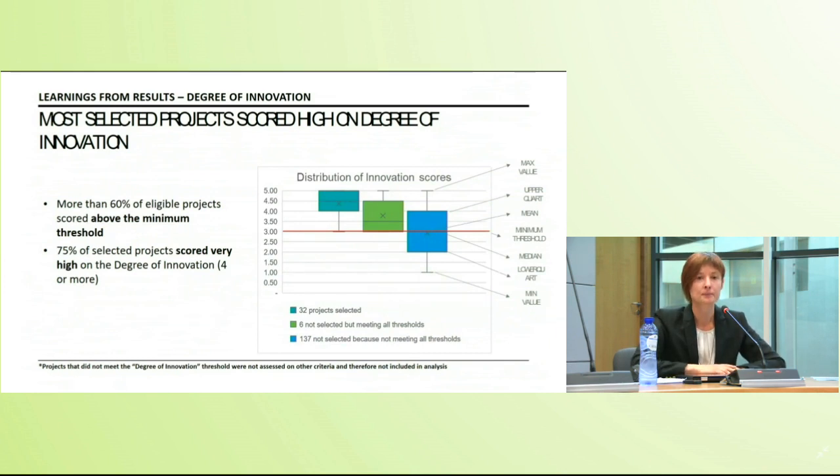Looking at scores on degree of innovation: 63 projects failed — meaning more than 60% of eligible projects scored above the minimum threshold. Crucially, 75% of selected projects scored very high on degree of innovation, receiving a score of four or more points. Only projects with top marks in degree of innovation made it to the list of projects selected for grant preparation.